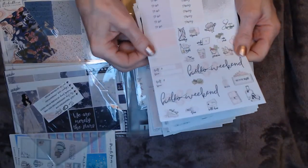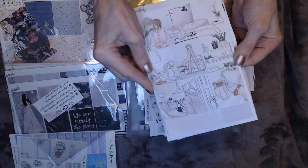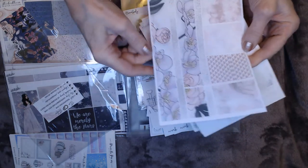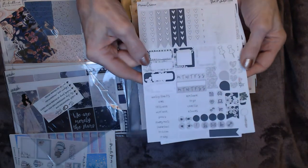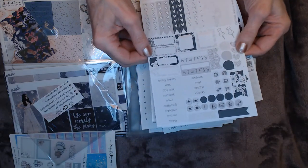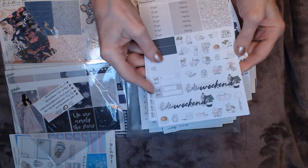Another GP Studios kit is called Homebody — with two 'hello weekend' stickers, enough for two weeks, some half, quarter, and full boxes, washi in purples and pinks, functional boxes, and days of the week. There's also a Monochrome kit in shades of gray, black, and white with very pale deco — I thought it might be interesting to use on a week where I do all black-and-white photos.